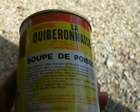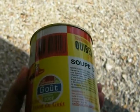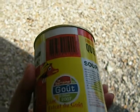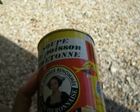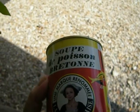In case you're wondering what Soupe de Poisson is, it is a special specialty of Brittany, France. It's a fine fish soup, and it's not easy to make.